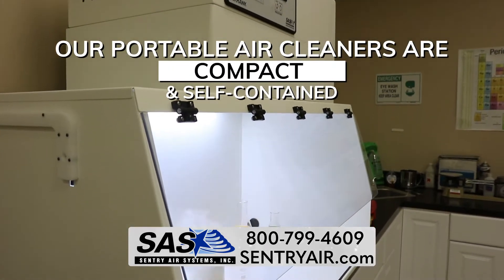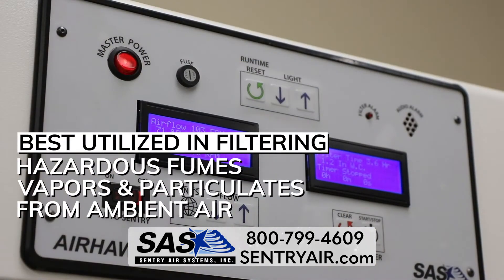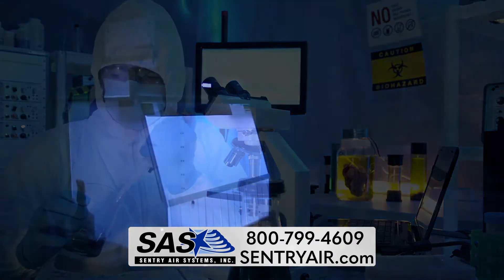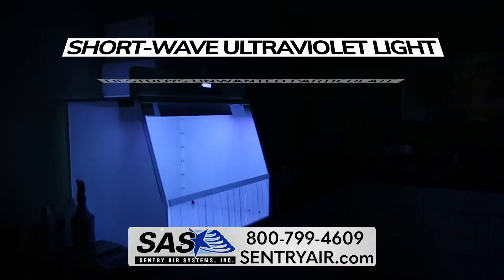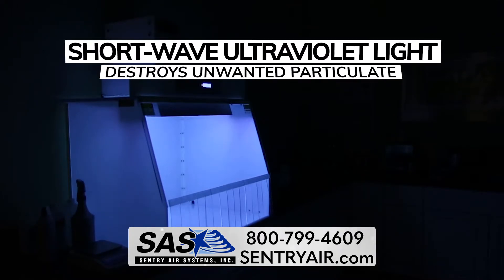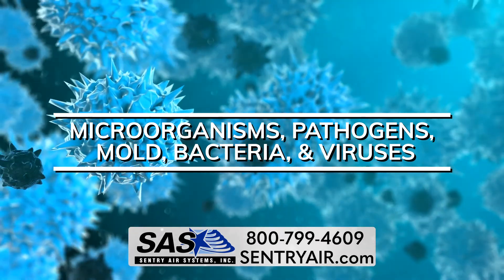Our portable air cleaners are compact and self-contained filtration systems that are best utilized in filtering hazardous fumes, vapors, and particulates from ambient air. Commercial UV air purifiers are designed to utilize short-wave ultraviolet light to remove unwanted particulate, microorganisms, pathogens, mold, bacteria, and viruses.